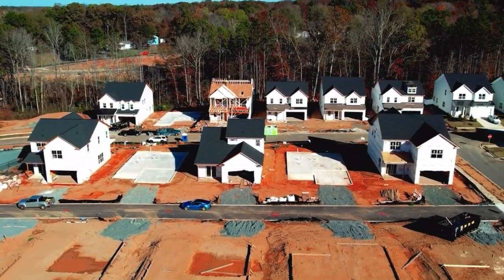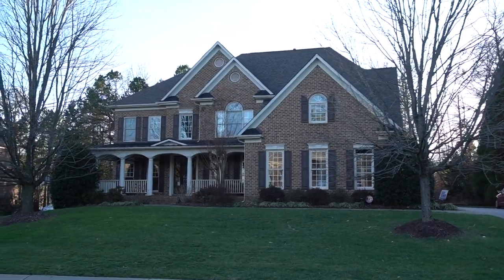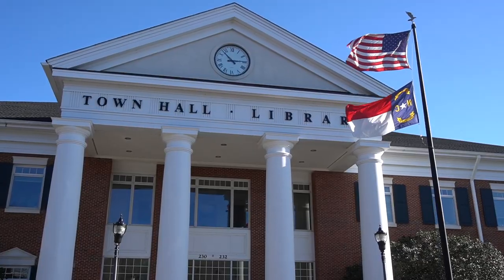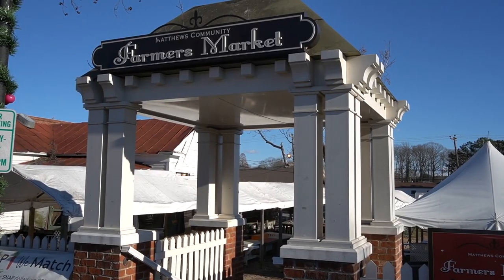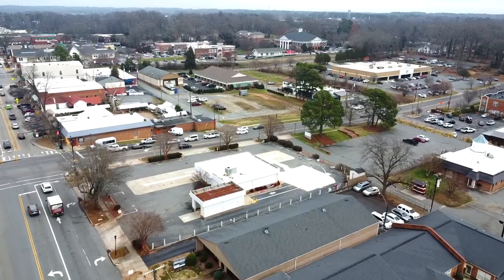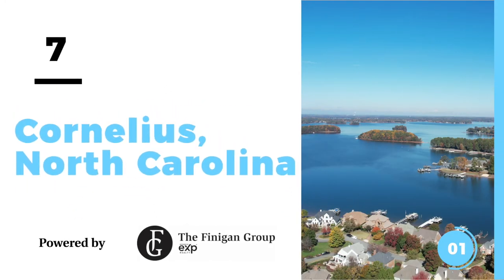Matthews offers a decent variety — from new construction communities to homes built in the 1950s and 1960s, plus condos and townhomes. If you're looking for a historic vibe, right in downtown Matthews you'll find some great historic homes with a nice hometown feel. If you love walkability and small-town living super close to everything Charlotte has to offer, definitely check out Matthews.